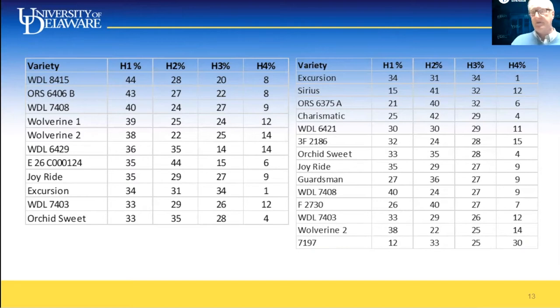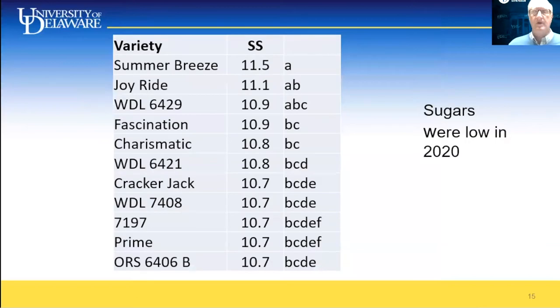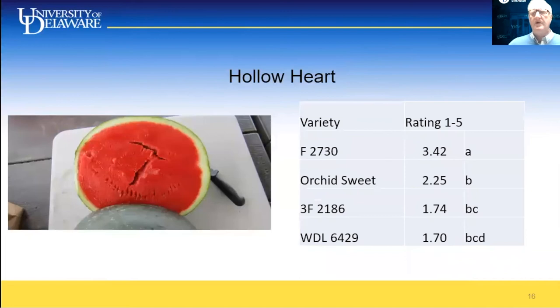The one variety that had extended harvest into the fourth harvest date was 7197. Some varieties in white on the chart are smaller 60-to-90 count watermelons, which would be considered mini watermelons. Among standard seedless varieties, ORS 6406B had far more watermelons than most others. Sugars were low in 2020 — Summer Breeze and Joyride were the only two with over 11 Brix. Several Nonyu varieties had high levels of hollow heart, possibly due to inadequate pollen or being early-flowering types, so further trials with different pollinizers are needed.